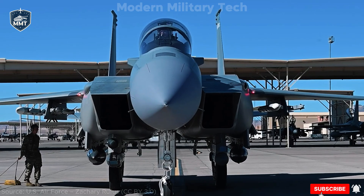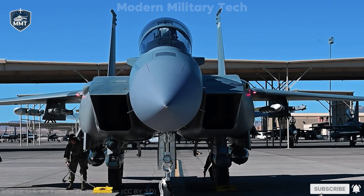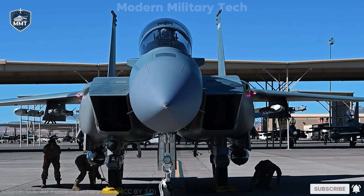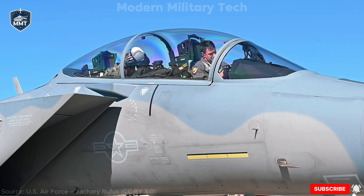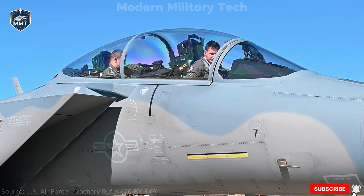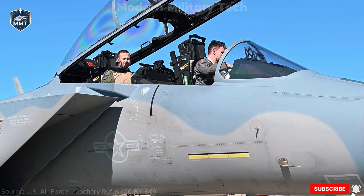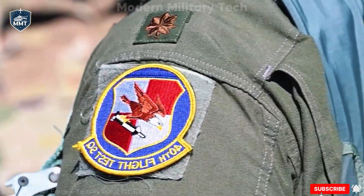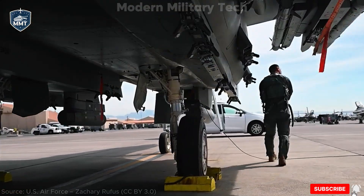The F-15EX is sometimes called a weapons truck, and for good reason. No other U.S. fighter can carry as much diverse firepower. At its core, the Eagle II retains the classic M61 Vulcan 20mm rotary cannon with 500 rounds, perfect for close-in dogfights. But the real punch comes from its missile loadouts. Thanks to the AMBER (Advanced Missile and Bomb Ejector Rack) system, the F-15EX can carry up to 22 air-to-air missiles — far more than the F-22 or F-35. These include the AIM-9X Sidewinder short-range missile, the AIM-120 AMRAAM medium-range missile, and the AIM-260 JATM — a next-generation long-range missile still in development, designed to counter advanced threats from Russia and China.